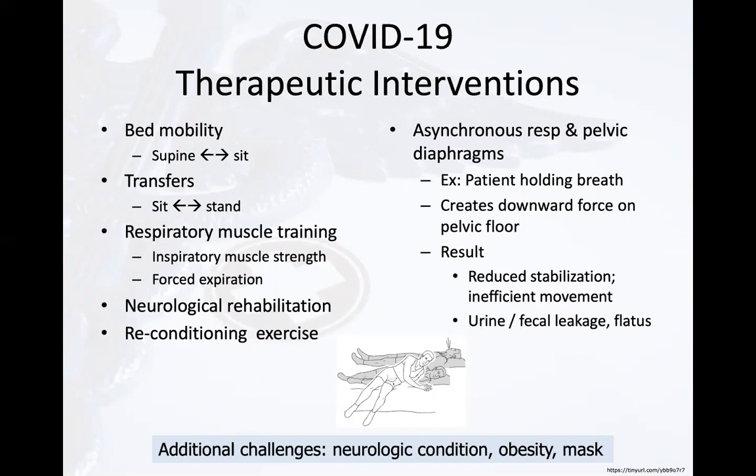Recognize how a patient might limit their efforts during respiratory exercises if they're afraid of leaking during treatment. In patients with neurologic conditions such as stroke and Guillain-Barré, this can further compromise pelvic floor function if not addressed in the plan of care. Consider how performing therapy and activities of daily living can be further challenged if somebody is wearing a mask or if they are obese. Our interventions need to maximize oxygen and pressure regulation to gain the core stability needed for movement.